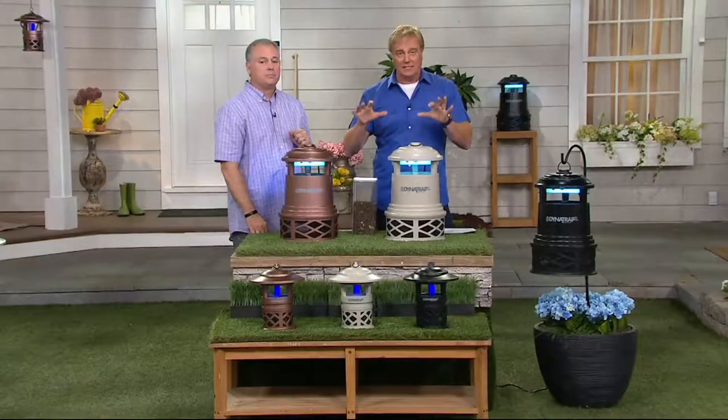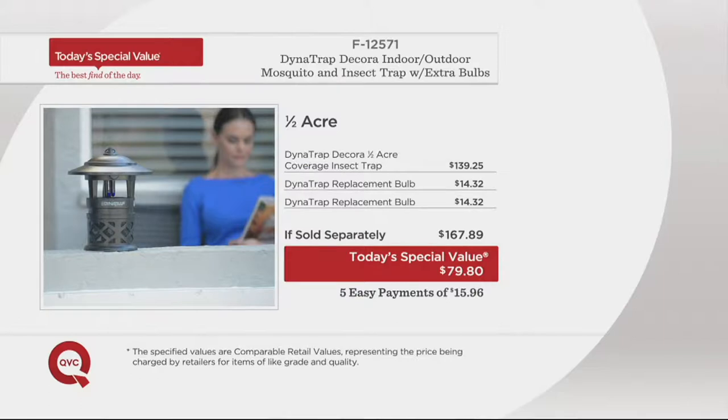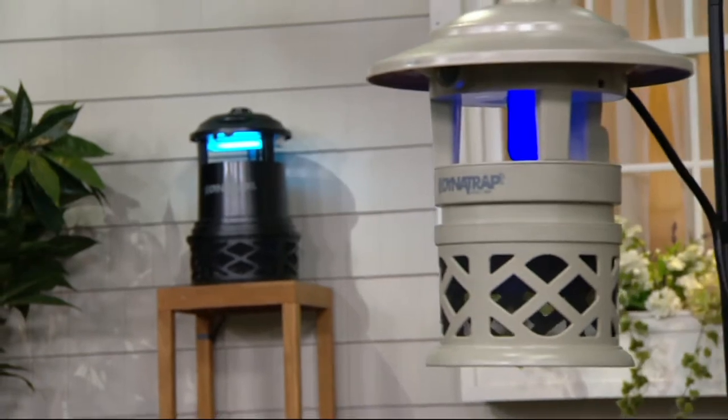Why get it on QVC? The time is now because it's bug season, it's mosquito time. It's today's special value — take a look at the price difference. If you were to go directly to Dynatrap, the Decora version is $139, and with two replacement bulbs that's $167.89. Here on QVC you save $87 on the half-acre, and the one-acre — normally $222 — is now 5 Easy Payments of $25.36, plus a 90-day return policy.